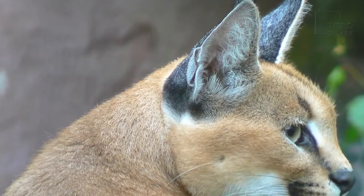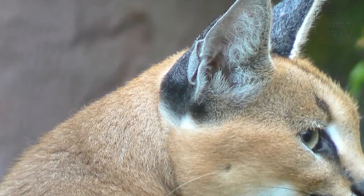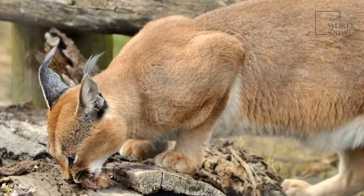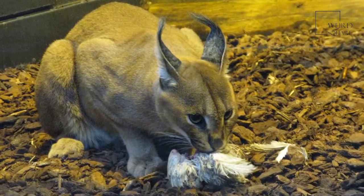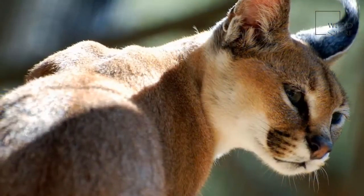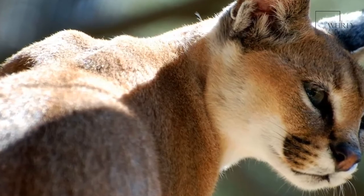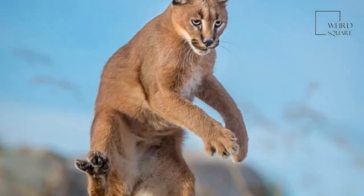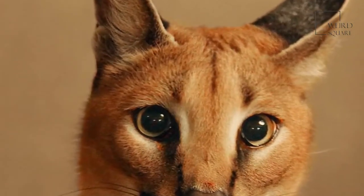A caracal's tail helps it to turn and stay on course when chasing a bird, rabbit, or other prey — think of it like a rudder on a boat. An adult caracal can weigh from 20 to 40 pounds; a 30-pound caracal weighs as much as two bowling balls. A caracal is about 24 to 42 inches long and 18 inches tall from its shoulder, making it about as tall as a border collie. Caracals are closely related to servals and are about the same size, but live in different types of environments.